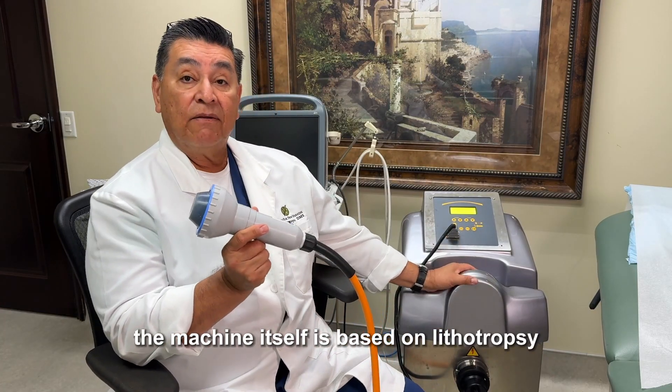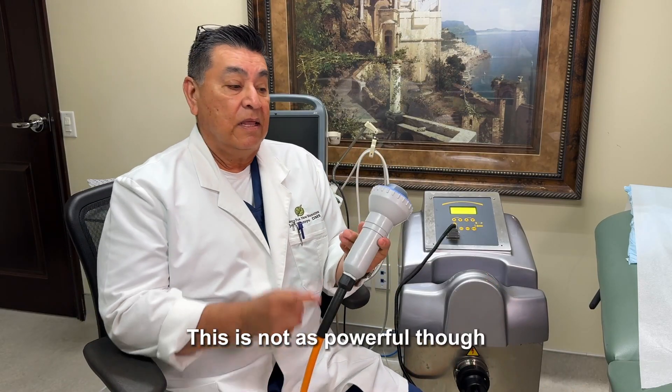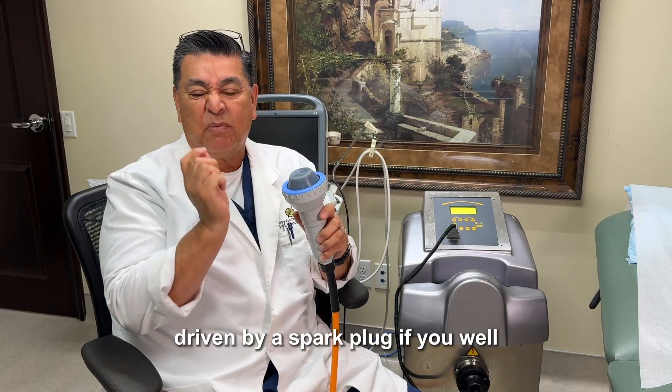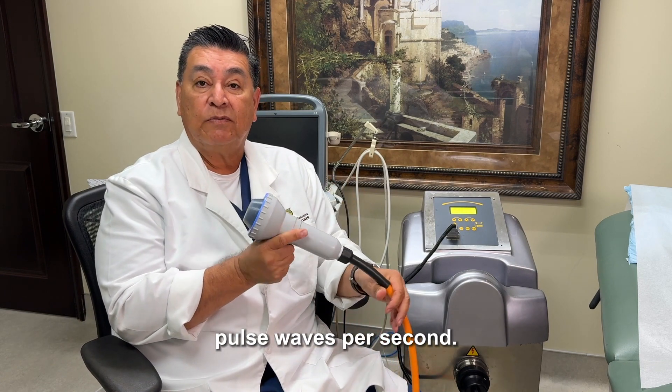The machine itself is based on lithotripsy, which is what is used to break up kidney stones. This is not as powerful, though thousands of volts goes through the cable, driven by a spark plug and a liquid membrane. It produces four very intense pressure pulse waves per second.